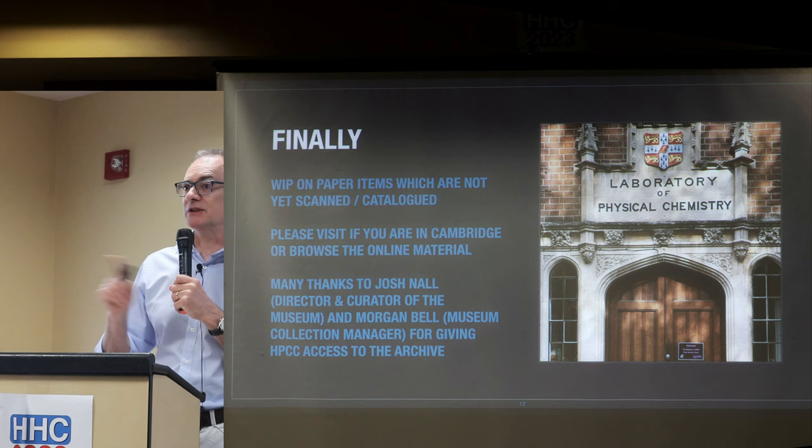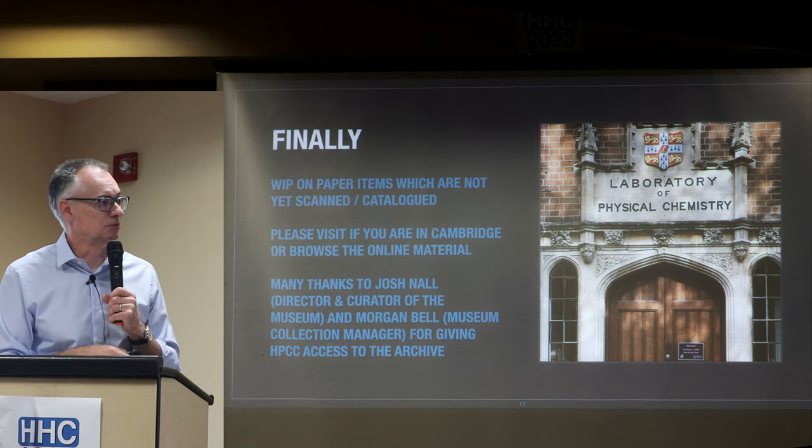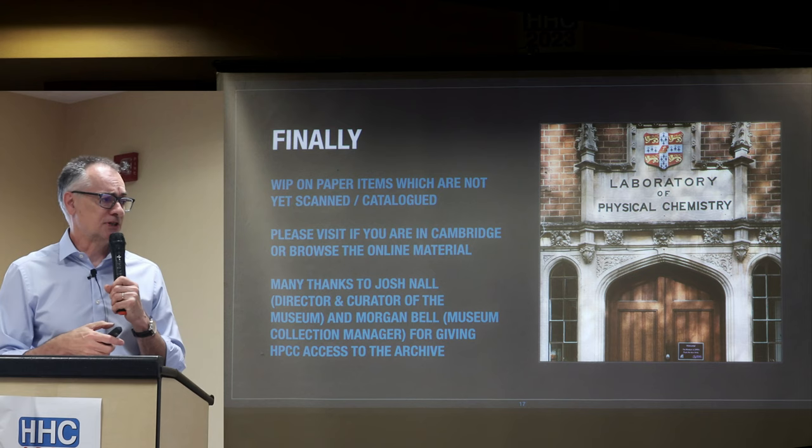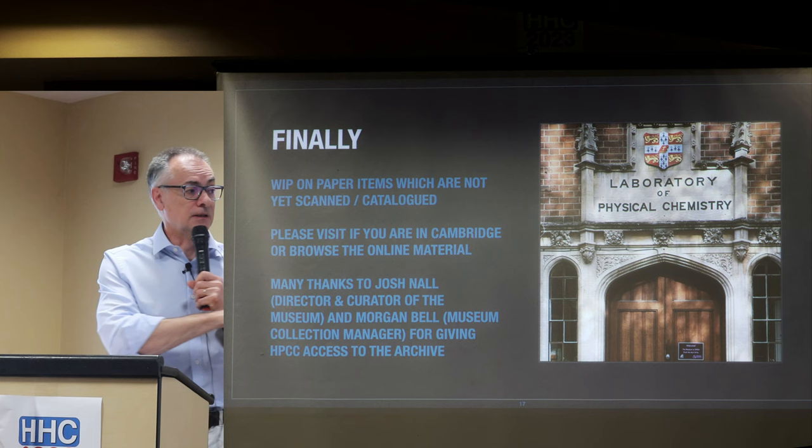So if you're in Cambridge, please visit or browse the material online. Thanks go to Josh, the director and curator of the museum, who had HPCC committee members in for our first visit, and to Morgan Bell, who gave me complete access to the archives and has an intern scanning documents for us. Any questions?